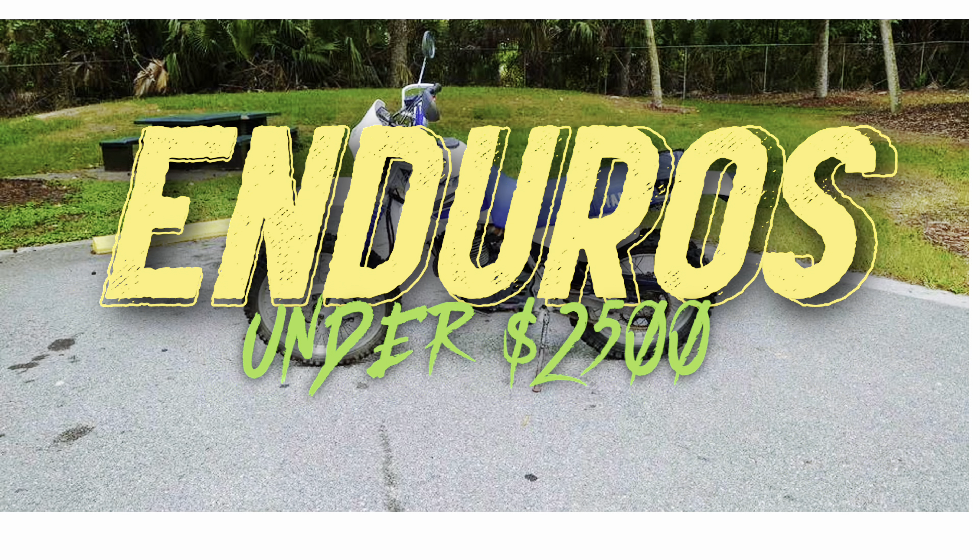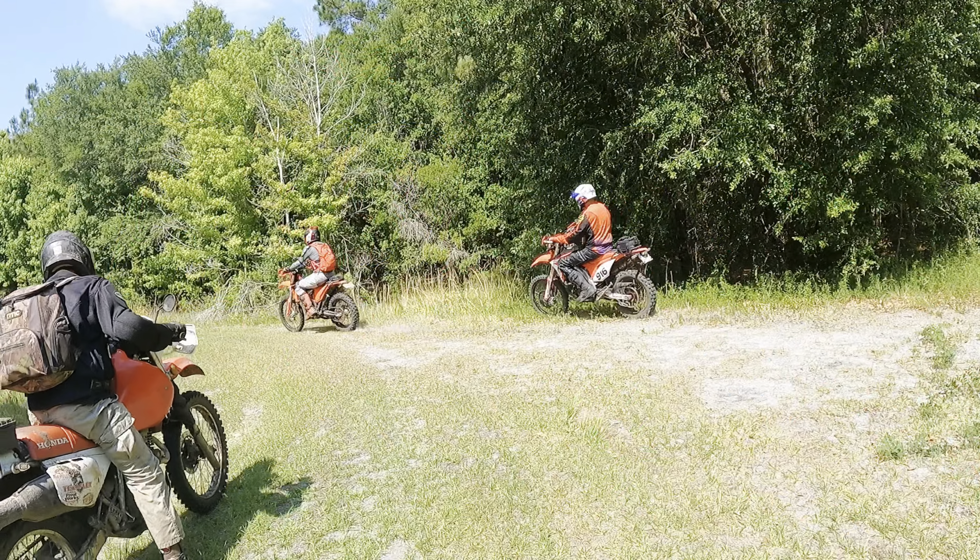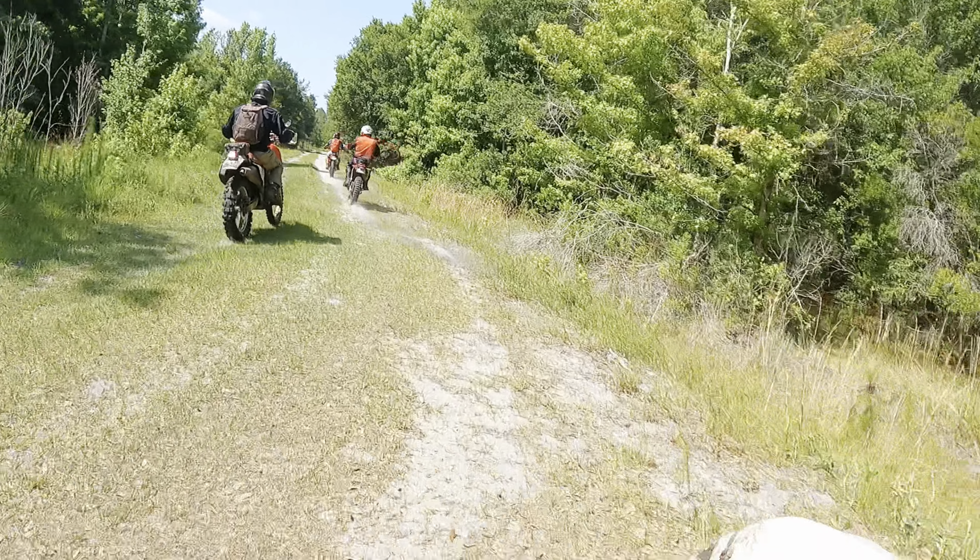What's up guys, we're here to give you the top five enduros under $2,500, and we're not going to waste any time — let's go ahead and jump into that list.